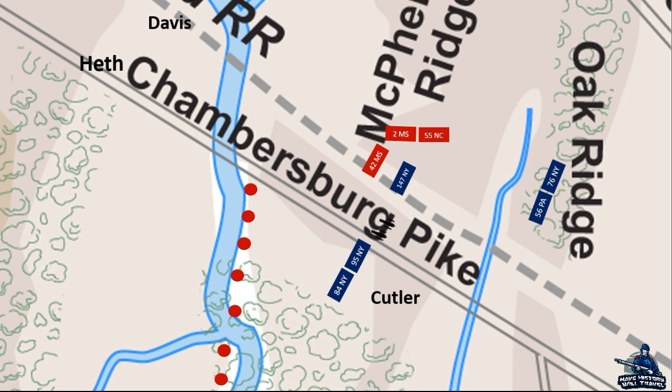The 84th New York and 95th New York were in a tight spot. Davis' men were bearing down on them from the north, and Archer's brigade had begun to cross Willoughby Run. Destruction looked to be their fate, but as Davis was organizing his men for an attack, the next brigade of the 1st Corps arrived — the Iron Brigade. The 6th Wisconsin filed into the right of the 95th, and together all three regiments threw lead into the approaching rebels.